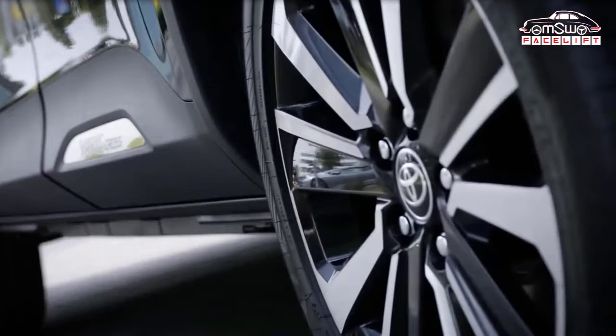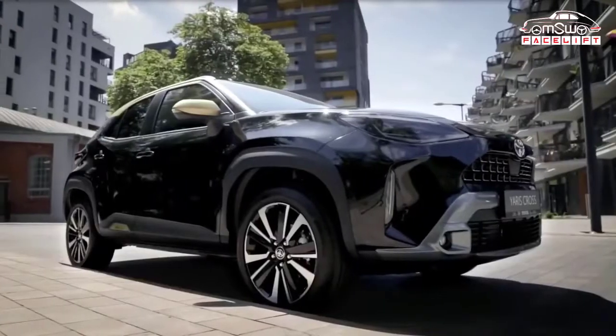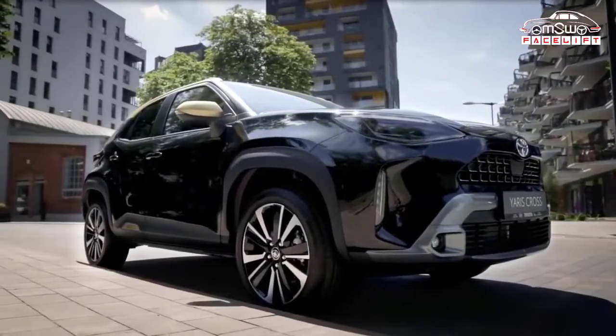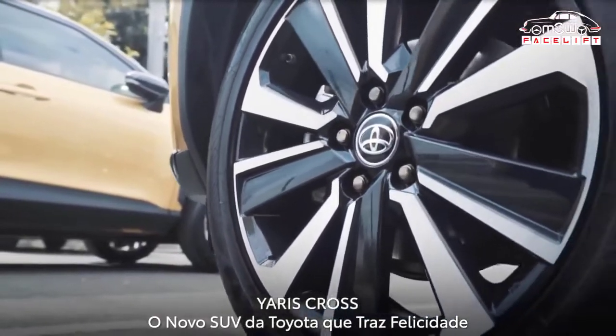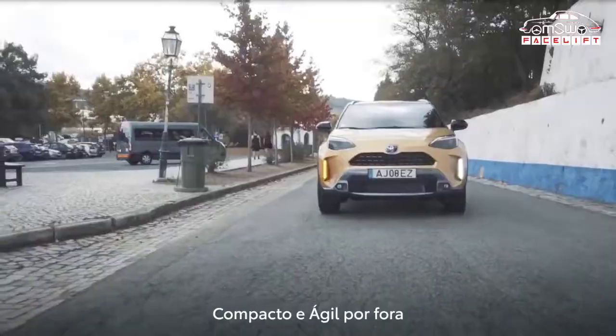The Toyota Yaris Cross 2022 is a compact 5-door SUV. The car sits on the same underbody as the new Yaris, named TNGA-B — Toyota New Global Architecture, B-Segment — also known as GA-B.